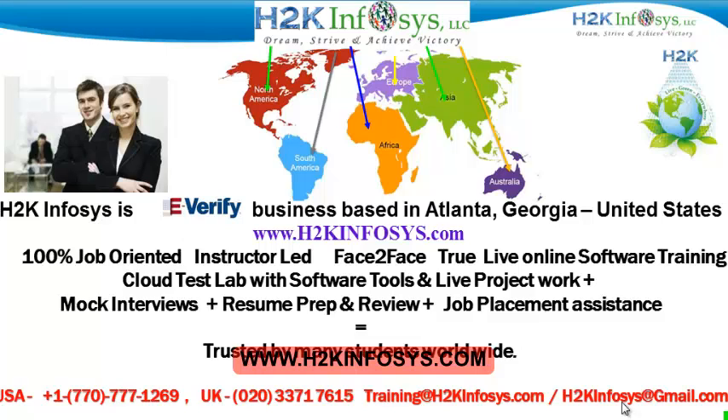It also includes access to a cloud test lab with software tools. We provide live projects for you to work on. We also provide assistance with mock interviews, resume preparation and review, and job placement assistance. H2K Infosys is trusted by so many students across the world.